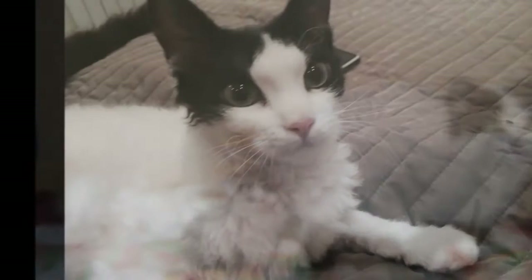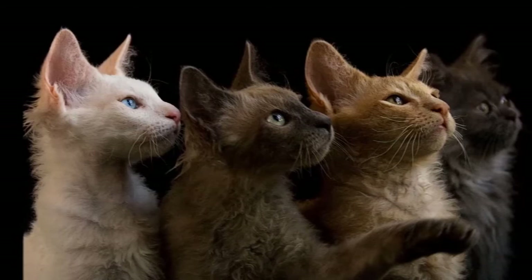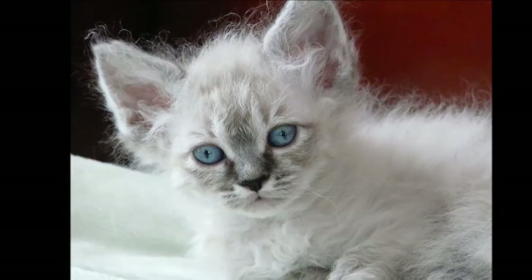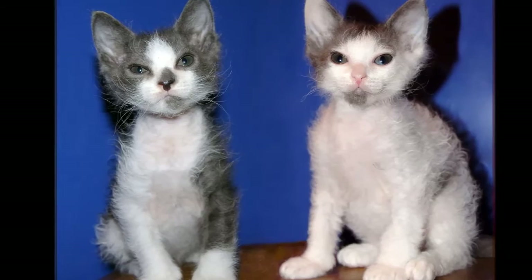The coat comes in two lengths — short and long — and any color or pattern. Tabbies, tortoiseshells, and red cats are most common. Long-haired LaPerms have a plumed tail. The coat's length and fullness may vary seasonally, and it sometimes parts naturally down the middle of the back. The short-haired LaPerm does not necessarily have a ruff, ringlets, or earmuffs, and the texture of the coat may be harder than that of the long-haired LaPerm. He has a tail with fur that looks wavy, more like a bottle brush than a plume.